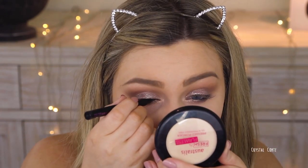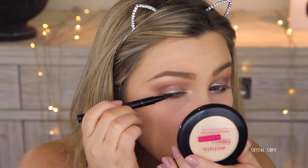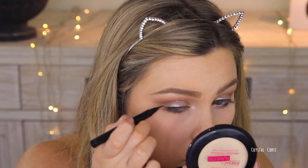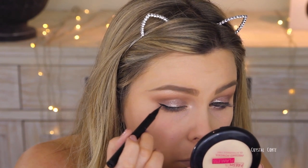Next up, some liquid liner. I'm using the Maybelline Hyper Sharp Wing Liner, just drawing a thin line and then winging it out. I really wanted a winged liner for this look, just to make it go better with the eyelashes as well, and it adds a little bit more drama to the look.